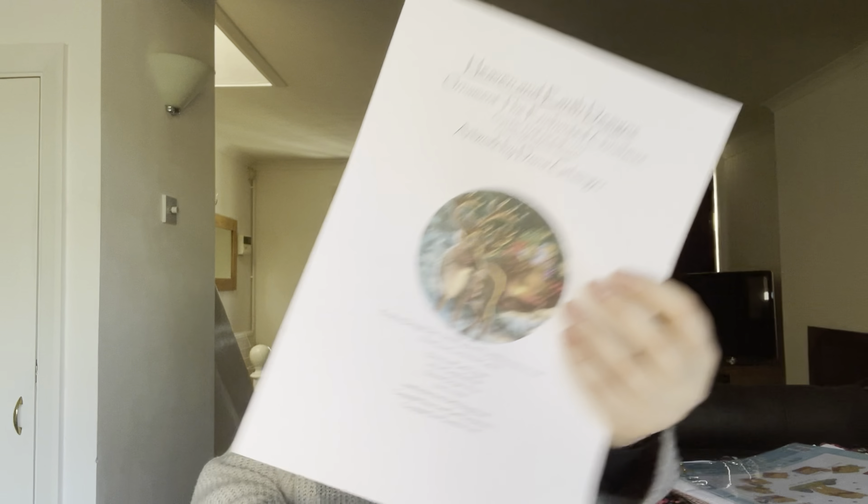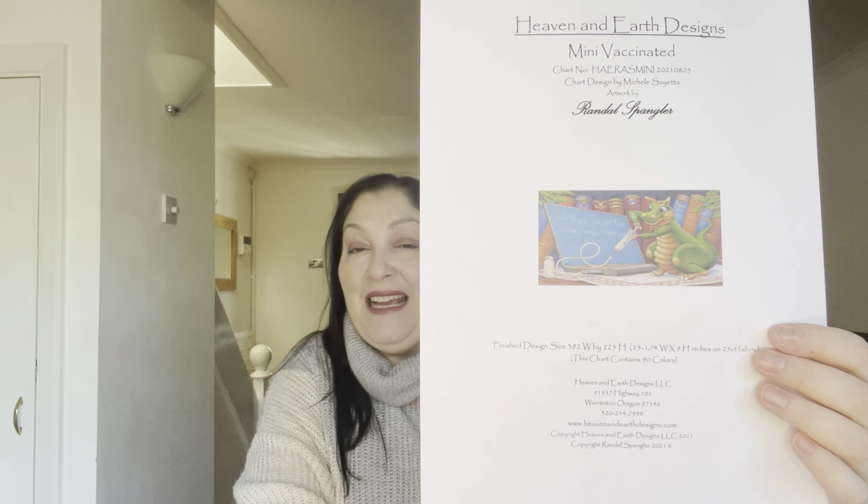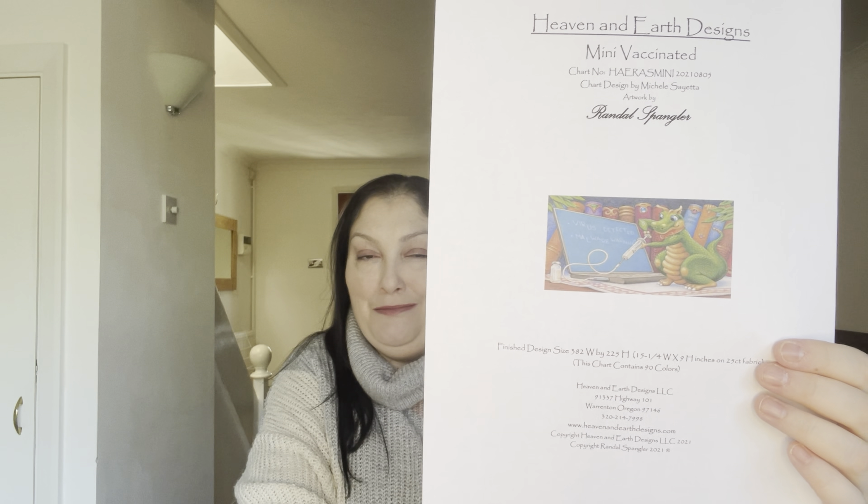This one is Christmas Ornaments Snow Much in Love by Donna Gelsinger. I love Donna Gelsinger and Amy Stewart, but it's nice I've picked some designs from different designers this time. Another Donna Gelsinger: Ornament The Enchanted Christmas. I'm blaming Jemima the Rocking Stitcher for this next one — she started it and I fell in love. It's Mini Love Letters Chocolate Shop by Amy Stewart. And the last one by Randall Spangler is Mini Vaccinated, an accompanying piece to the Virus Detected I'm currently working on.